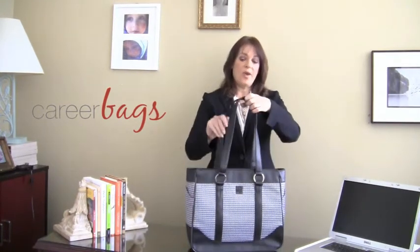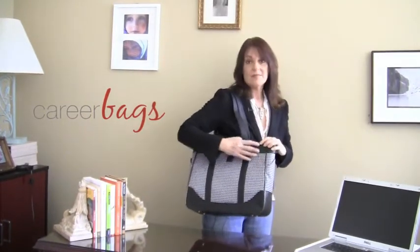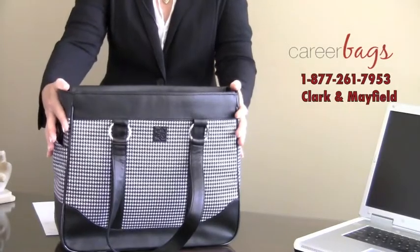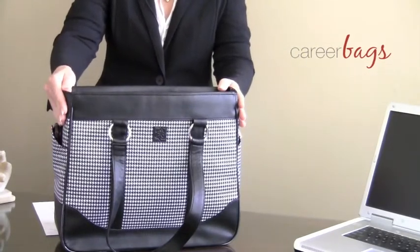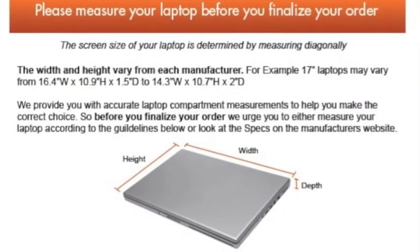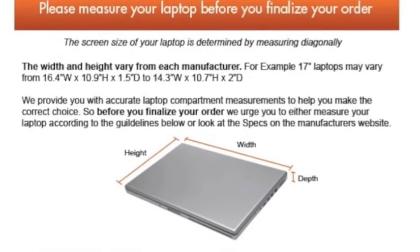Her laptop bags take you all the way from the dorm room to the board room. This Metro Express Laptop Tote from Clark and Mayfield is available in three sizes. This one is designed for a 17-inch laptop computer. We always recommend that you measure your computer because all 17-inch laptops have a different width and height that vary by brand.